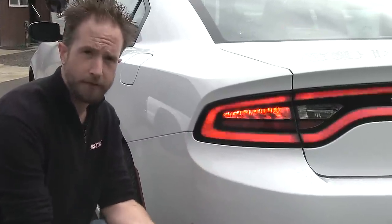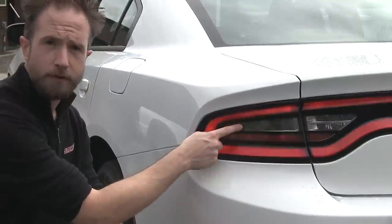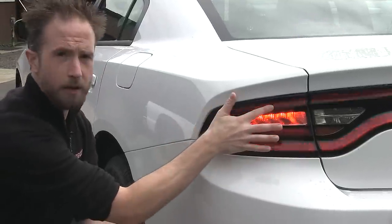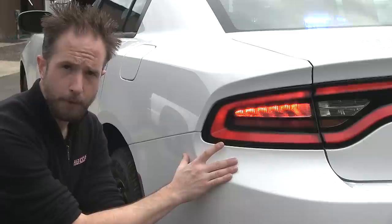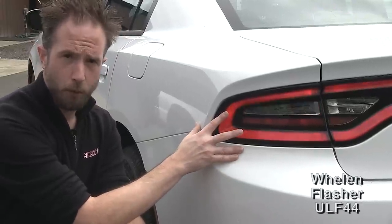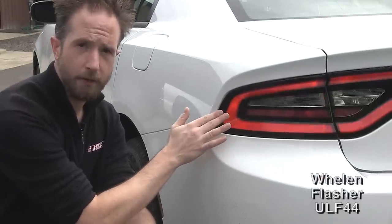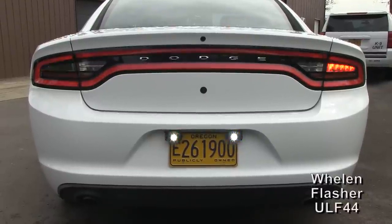Star Cars has activated the OEM tail light flasher — that's the wigwag between the brake lights back and forth. As you can see, surrounding that is a full LED array, a factory component parking light function. Using the ULF-44 from Whelan Engineering, Star Cars has wired the module into the rest of the LED array here to create the large red flashing expanse that you can see.